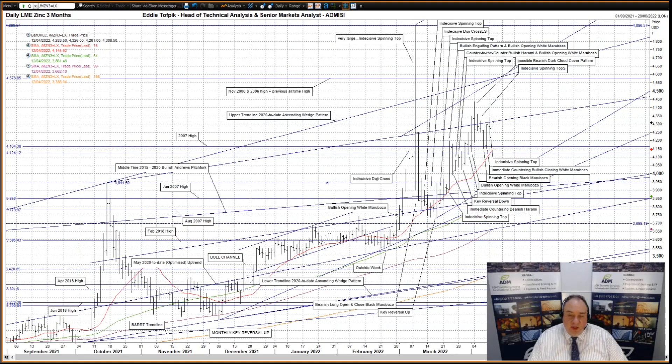Stepping back now to the daily chart, you can see that the origin of the latest moves higher had been the monthly key reversal made in December last year — monthly key reversal up, as you can see. Even now, I feel this is still worth highlighting, as this is the latest episode in the moves higher since March 2020. So, what have we seen recently on the daily chart?